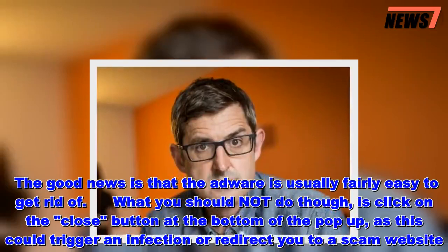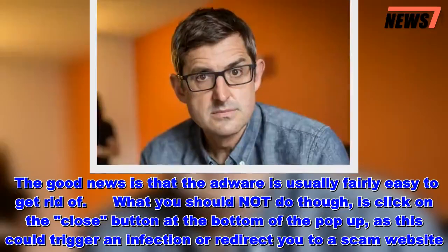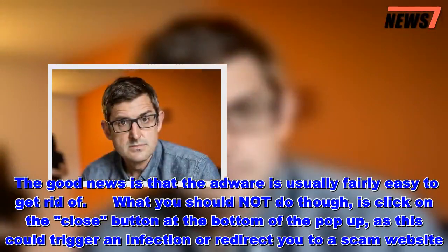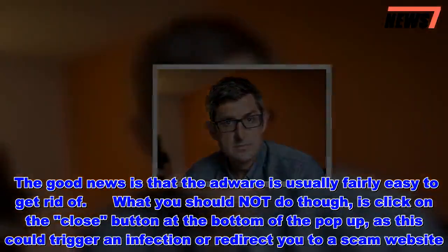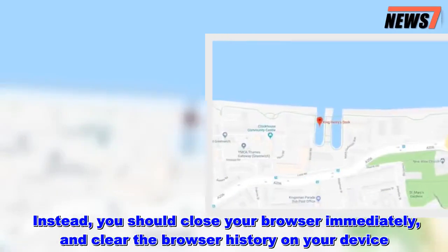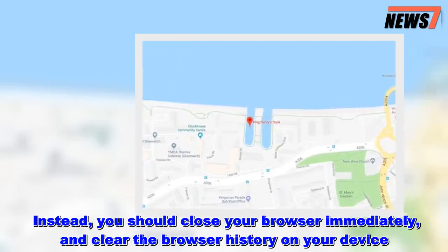The good news is that the Adware is usually fairly easy to get rid of. What you should not do though is click on the close button at the bottom of the pop-up, as this could trigger an infection or redirect you to a scam website. Instead, you should close your browser immediately and clear the browser history on your device.